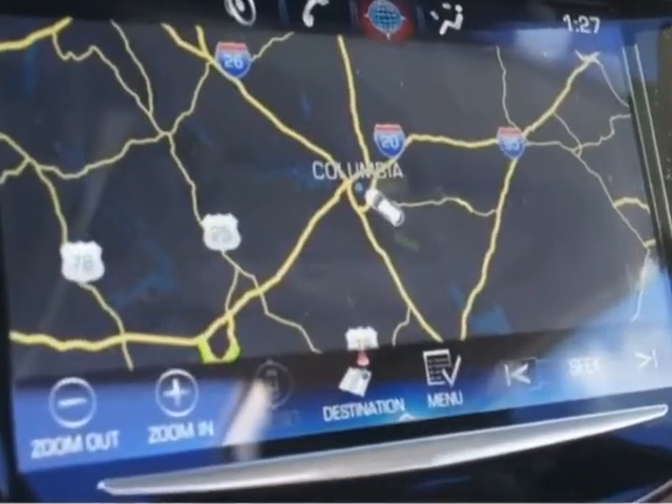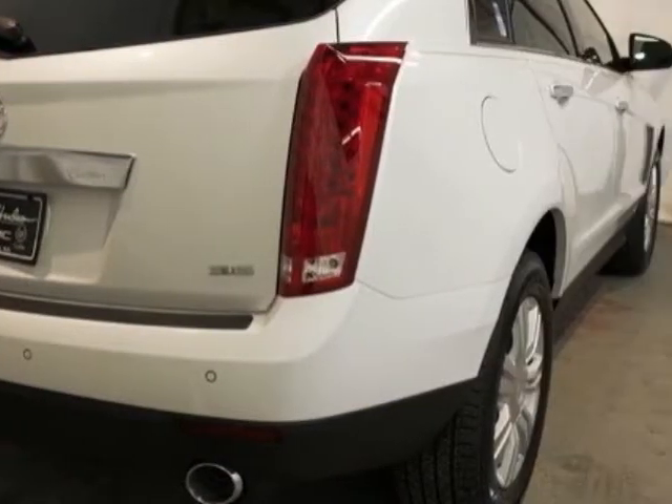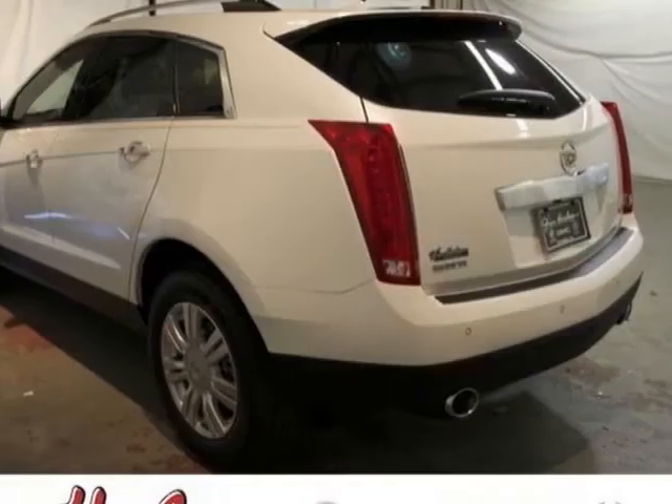Another great feature is that this vehicle uses flex fuel. Additional options for this vehicle include the luxury collection preferred equipment group, shale with brownstone accents, and leather seating surfaces.